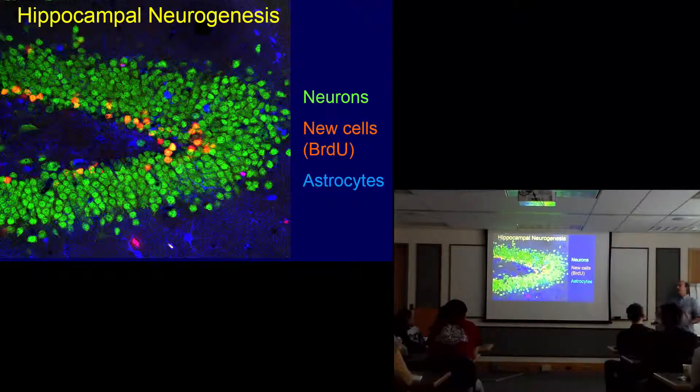Those of you who know about famous subjects like HM — someone who was studied on this campus by cognitive psychologist Neil Cohen — had epileptic seizures. The way they solved this was by removing his hippocampus and other parts of the temporal lobe. This subject could no longer form any future memories. He could remember things in the past, but not the future. This illustrates that this area of the brain is so critical for learning and memory, and it happens to be one of the areas where new neurons are continuously generated.